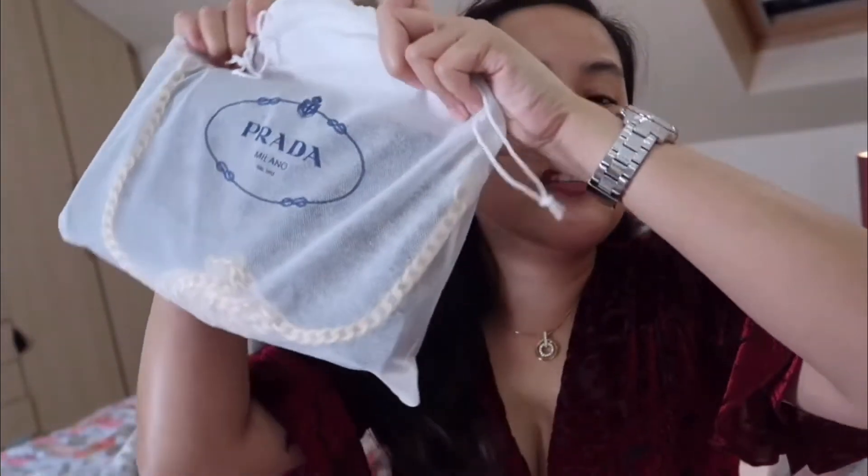Okay, disclaimer. This is not to brag. I don't think I have the right to brag. I just want to share this with you so that you would have an idea of what to buy for your first luxury bag — and maybe this could be your bag as well. So, this is my only bag. One and only. And I don't really have regrets buying it. My first luxury bag is a Prada bag.